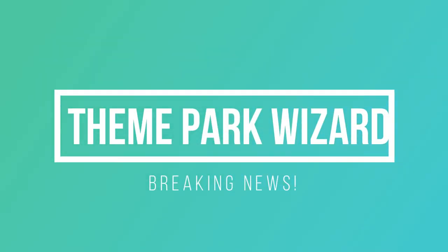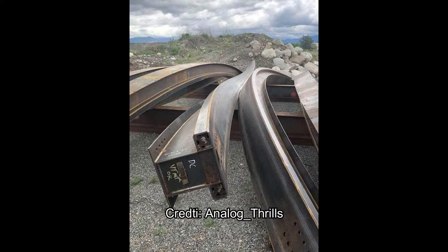Welcome back to Theme Park Quizzer for our second video of the day. This is kind of a breaking news video because I got sent a tweet by Oakview Films about two pictures of RMC track. Analog Thrills — definitely follow him on Instagram, Analog underscore Thrills — either went to the RMC site or found these pictures there.